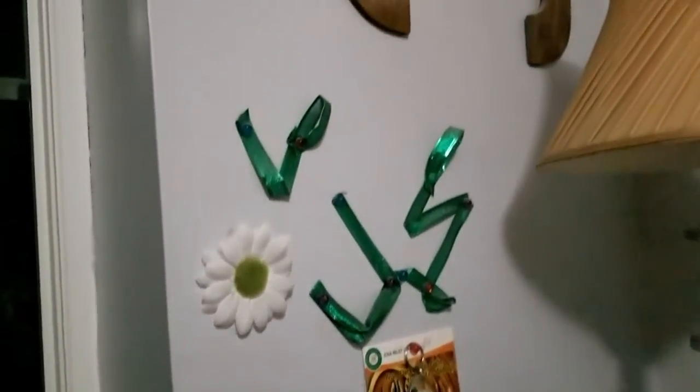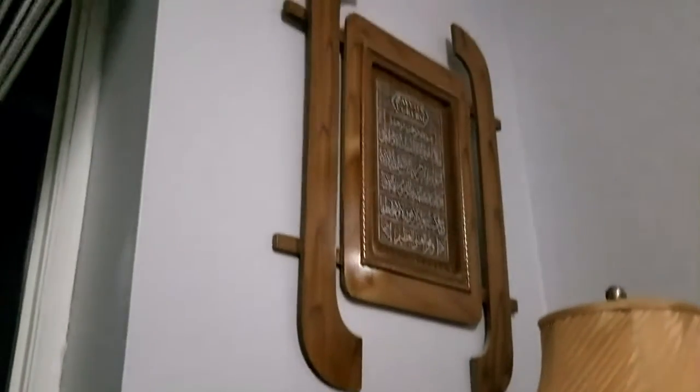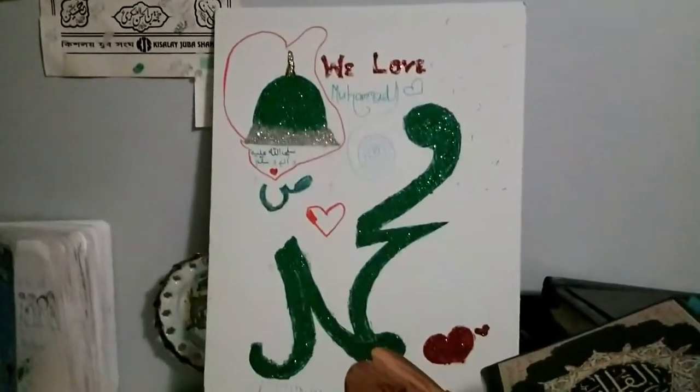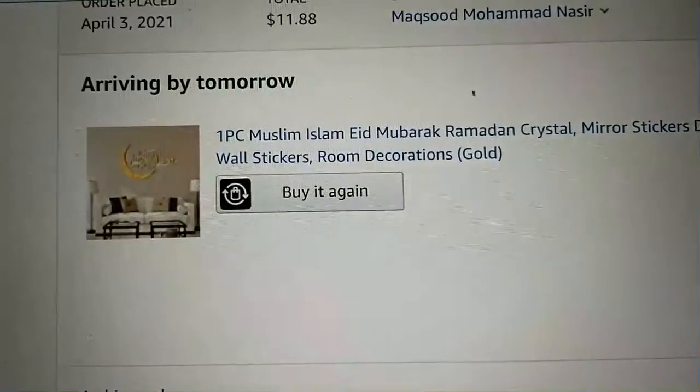This is the guest room we decorated like this. This is something I drew with my mom too — it looks amazing, lots of glitter. Glitter makes everything better.